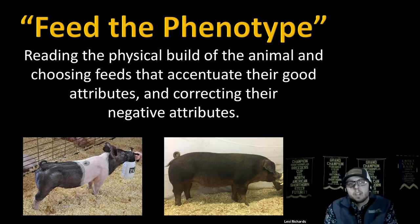Let's look at product selection and how to decide the right product for the right pig. I like to call this feeding the phenotype — reading the physical build of the animal and choosing feeds that accentuate their good attributes and correct their negative ones.